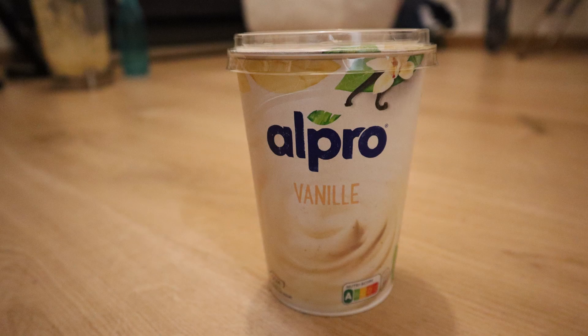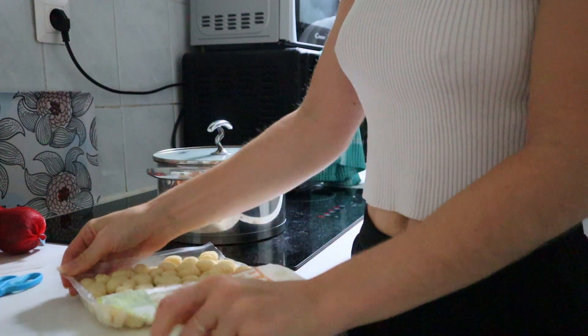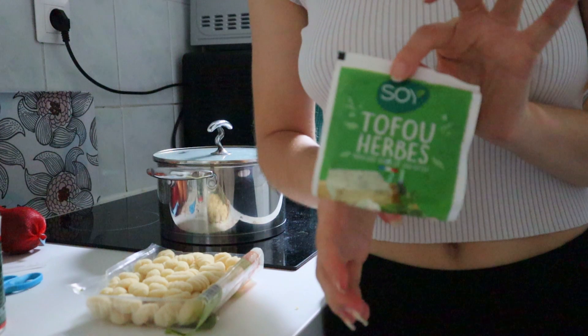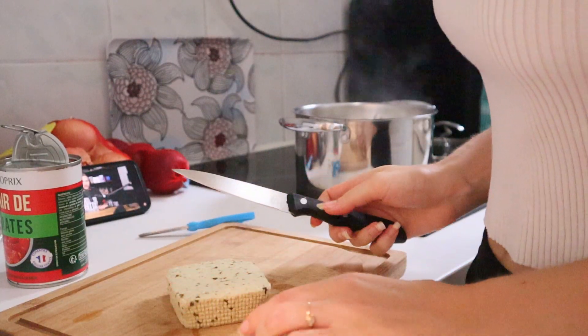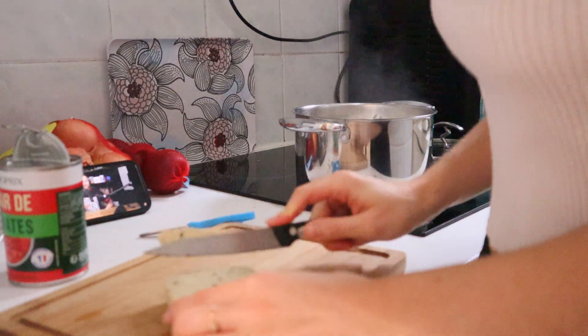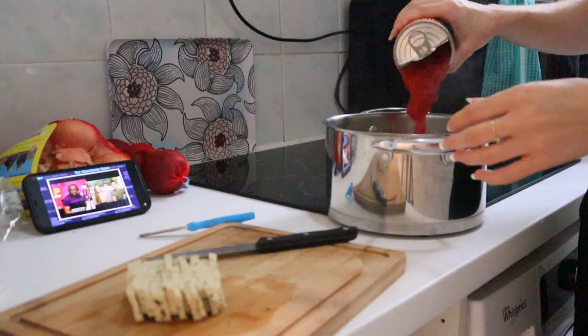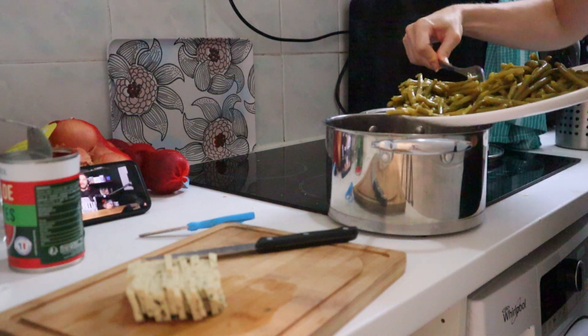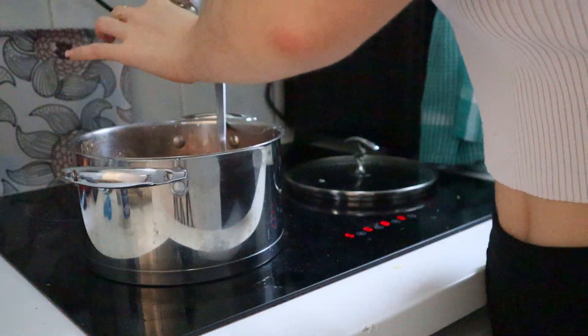Another meal I had was some gnocchi — I have no idea how to pronounce that. I'm also cutting up some herbed tofu, which is delicious. Then I'm adding tomatoes and green beans to the gnocchi — both canned, which makes it much easier with much less cooking and prepping, and it still tastes delicious.